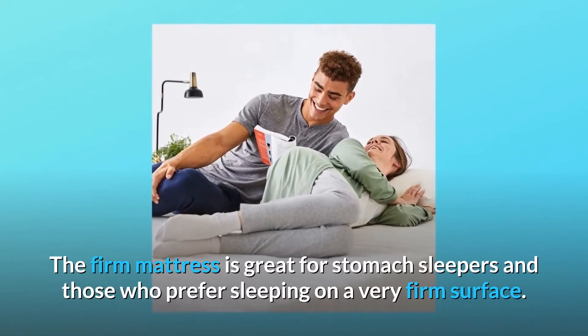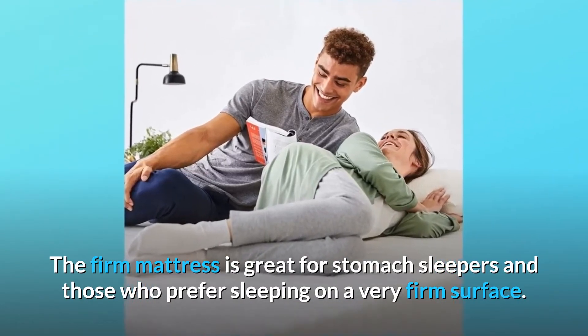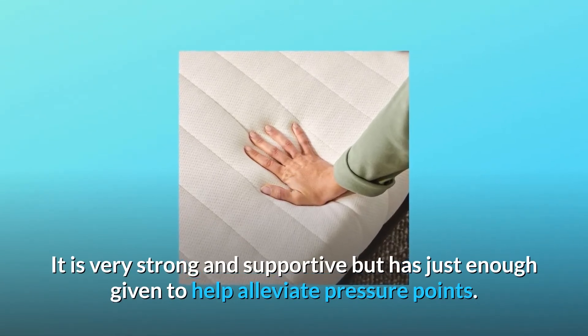The firm mattress is great for stomach sleepers and those who prefer sleeping on a very firm surface. It is very strong and supportive but has just enough give to help alleviate pressure points.